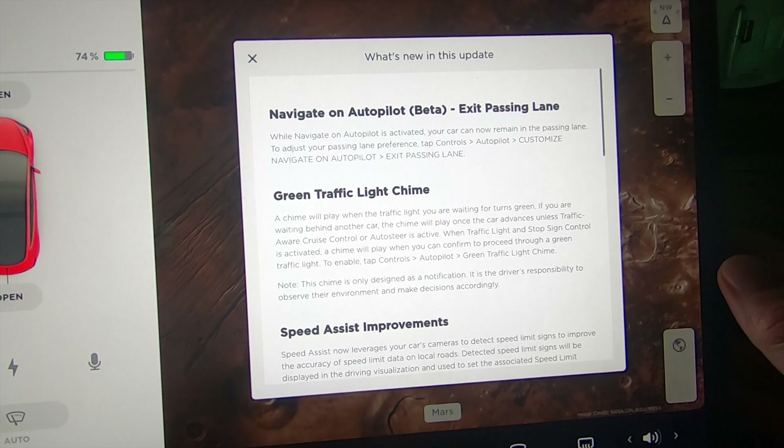So we got this new thing called 'Navigate on Autopilot Beta — Exit Passing Lane.' While Navigate on Autopilot is activated, your car can now remain in the passing lane. To adjust your passing lane preference, tap Controls > Autopilot > Customize Navigate on Autopilot > Exit Passing Lane. This is something I know autopilot has had problems with — it staying in the passing lane.